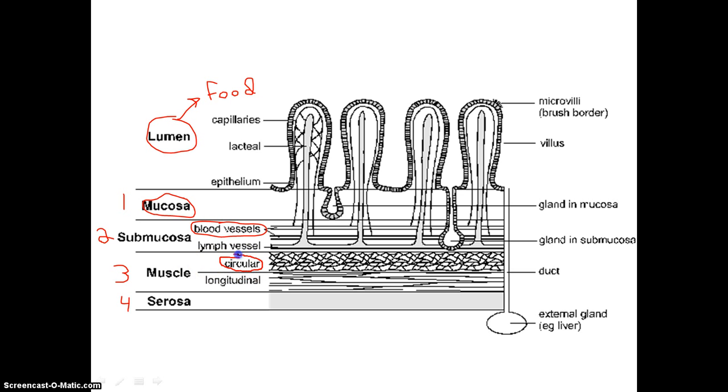Then we have our muscle layer, where we actually have two types of muscles — and in our stomach we actually have three. But in most of the alimentary canal we have two types of muscles. These muscles work in opposite directions so they can move the food through the alimentary canal. And then finally we have our serosa layer, which is the outermost layer. It's like a covering over all of the organs in the alimentary canal, and it secretes a substance called serous fluid.